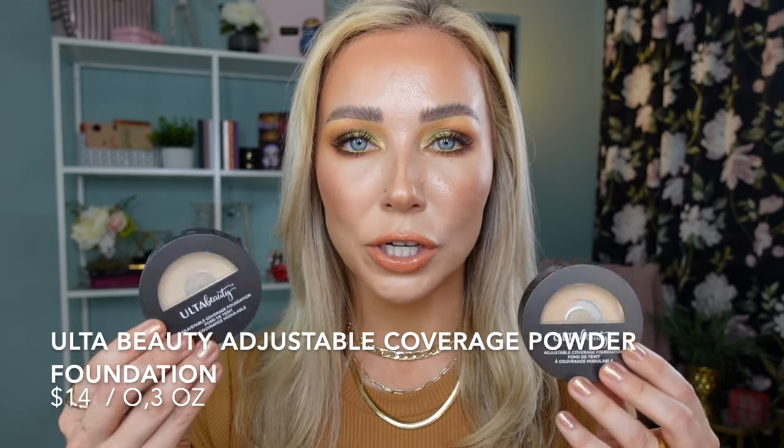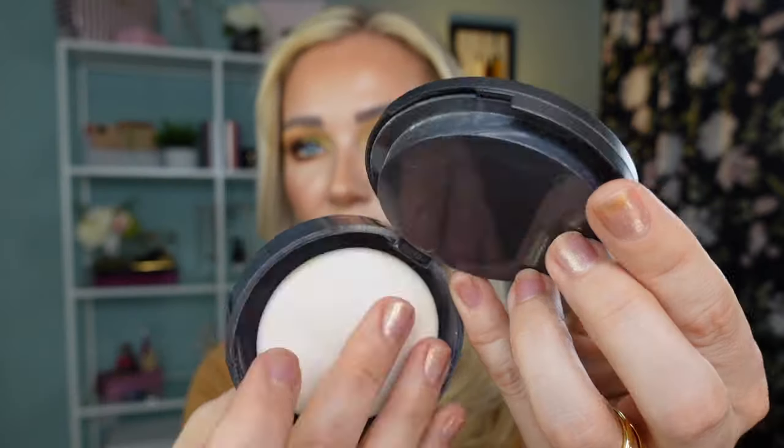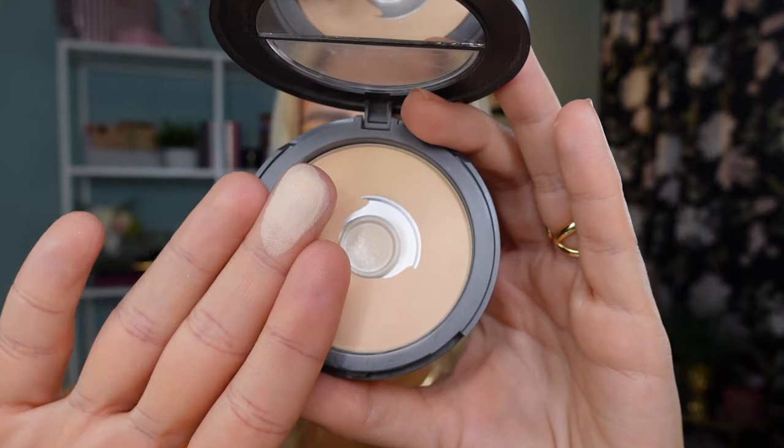The next powder I'd like to talk about is one I've spoken about many times on my channel — the Adjustable Coverage Powder Foundation from Ulta Beauty. I currently have two shades: Fair Warm and Fair Neutral. The packaging is very simple with a small mirror on the lid and a standard sponge applicator. Both of these powders have been very much loved and repurchased multiple times over the past several years. The fact that I have two of them with huge pans should speak for itself — this formula is truly amazing in my eyes.